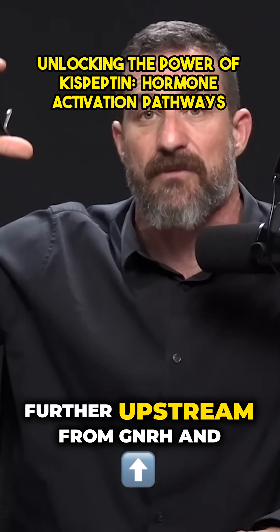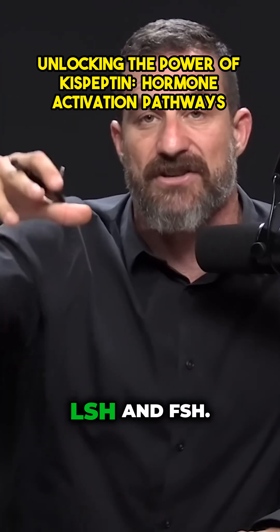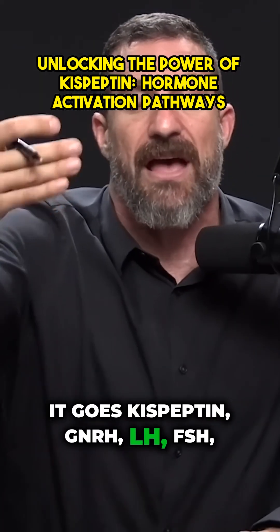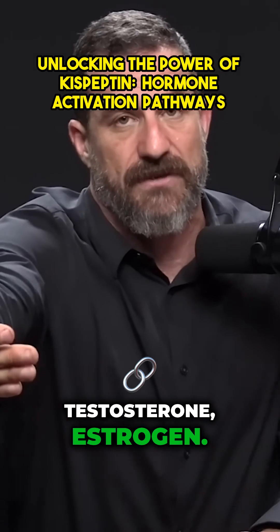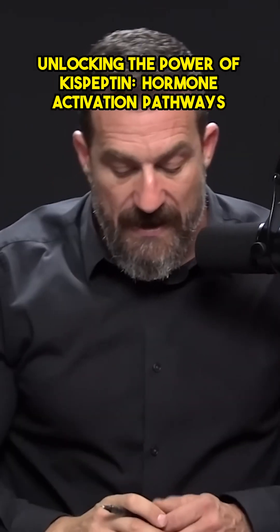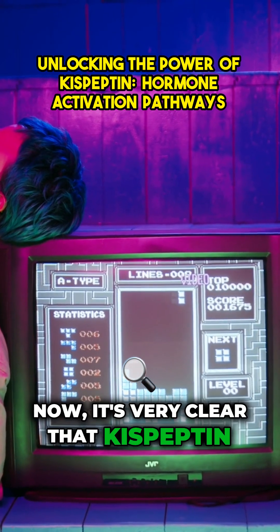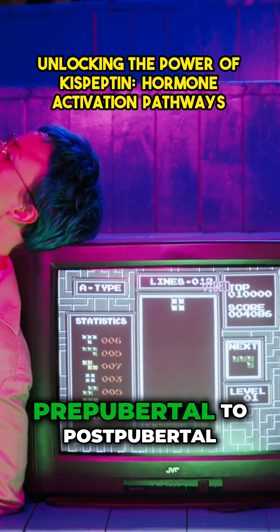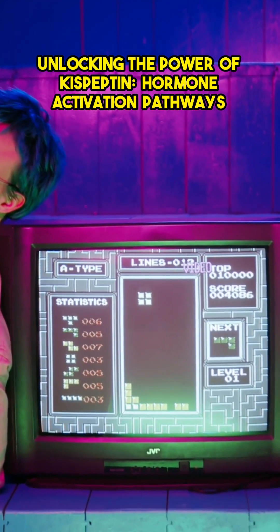The signal that turns on GnRH is kisspeptin. Kisspeptin is further upstream from GnRH, LH, and FSH — it's a cascade: kisspeptin → GnRH → LH → FSH → testosterone → estrogen. It's very clear that kisspeptin is involved in the activation of puberty, the transition from pre-pubertal to post-pubertal stages of life.